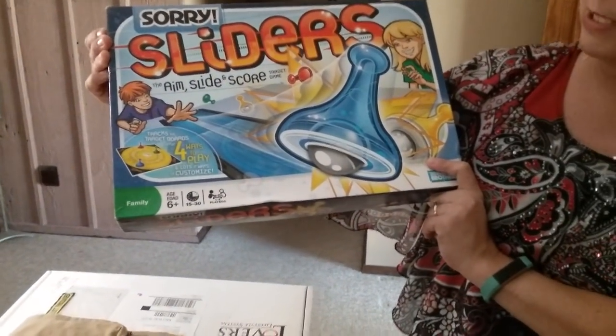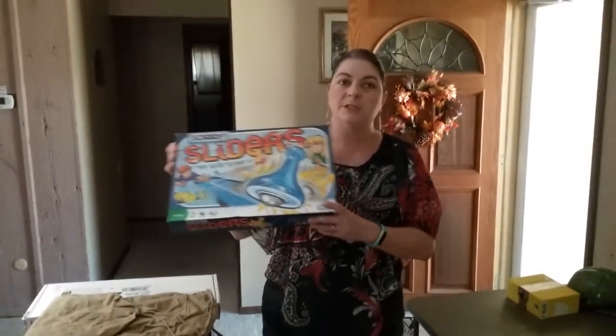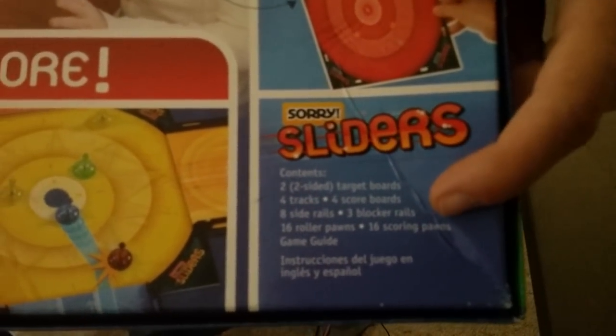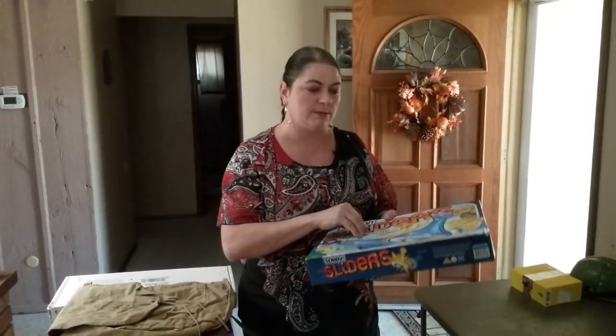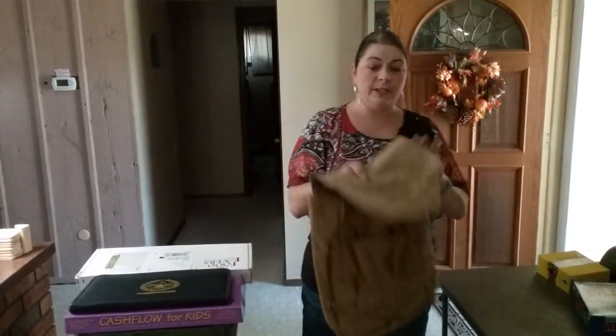Next thing I got is Sorry Sliders — aim, slide, and score. Board games are something I've found really, really good profit in. This is probably about $20 or $30. I'll go through the contents listed on the bottom of the box to make sure I have everything included. I usually use some industrial strength saran wrap and wrap them up really, really good so that the box stays together in the Amazon warehouse.